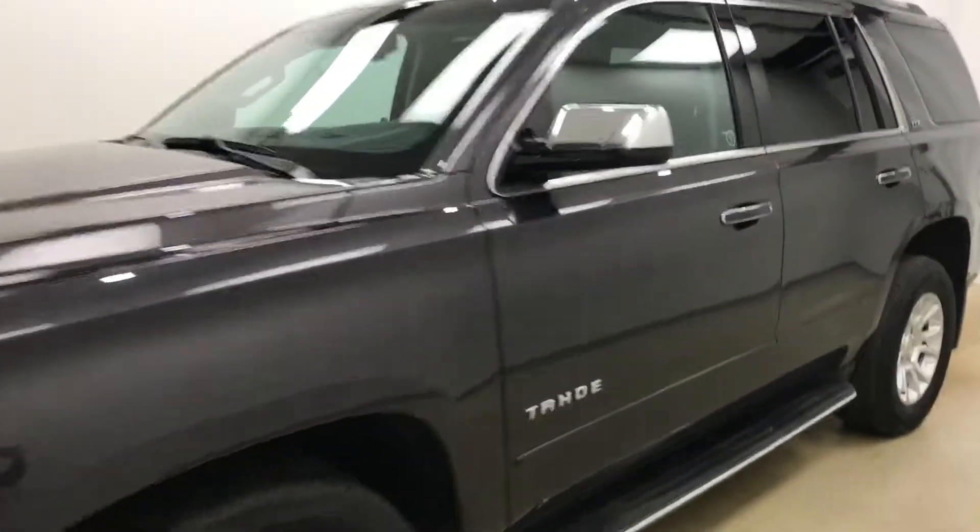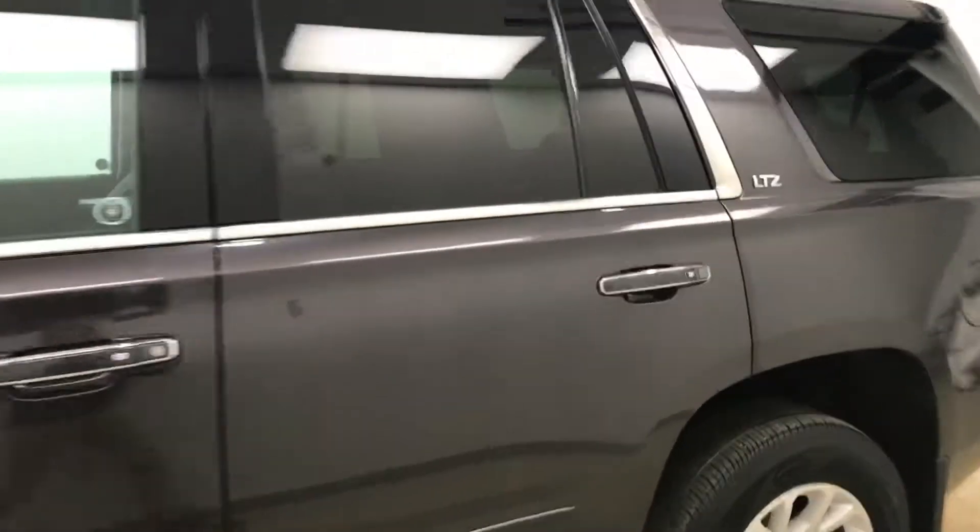Today we're reviewing stock number 185706 on a 2015 Chevy Tahoe, and our exterior color is Iridium.